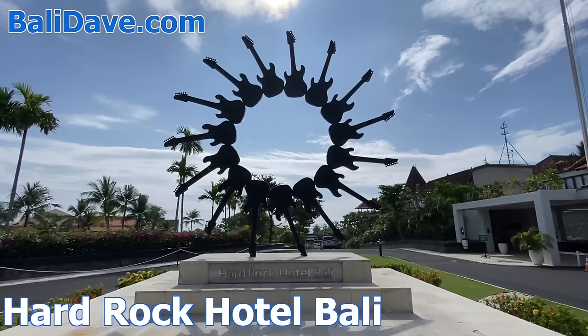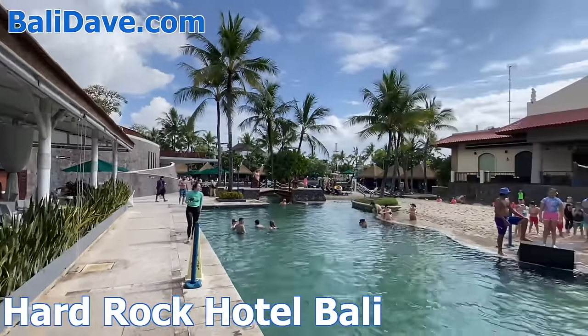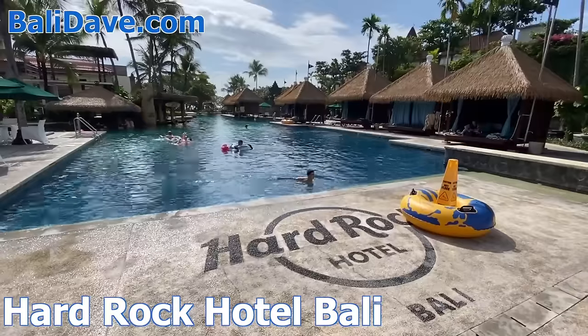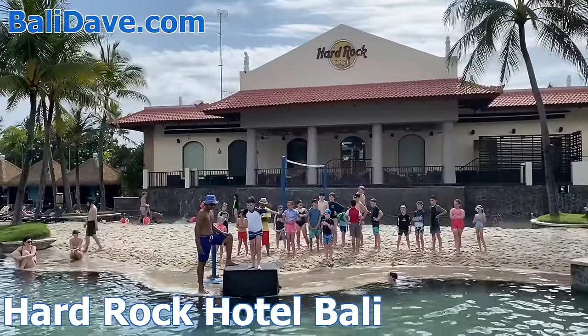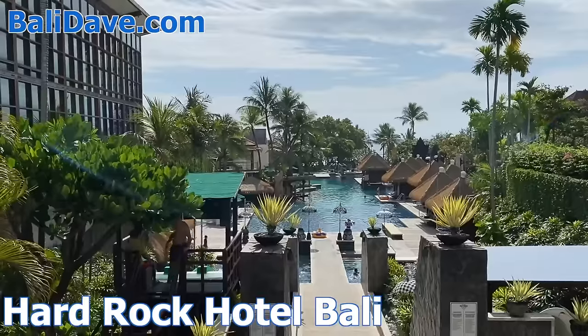In the heart of downtown Kuta, the massive Hard Rock Hotel is a very popular choice for families, with the familiar trappings of rock and roll fame lining the walls and a giant cocktail bar. However, it's really the enormous pools, water slides, and water park, and endless activities that are the main draw, and it's right across from Kuta Beach and the busy strip of shopping and restaurants.